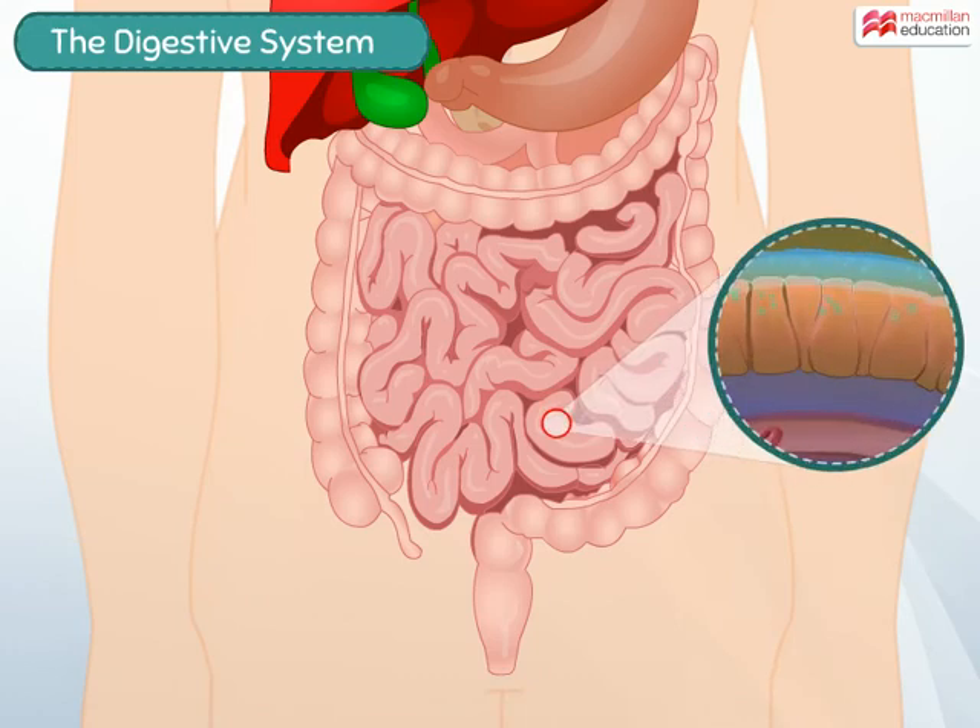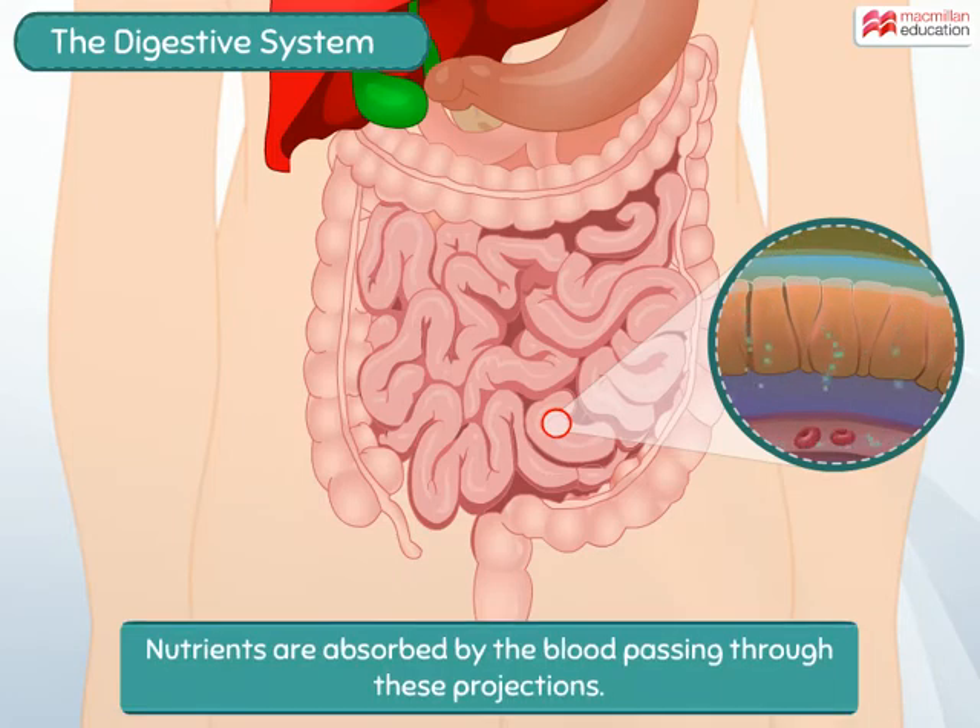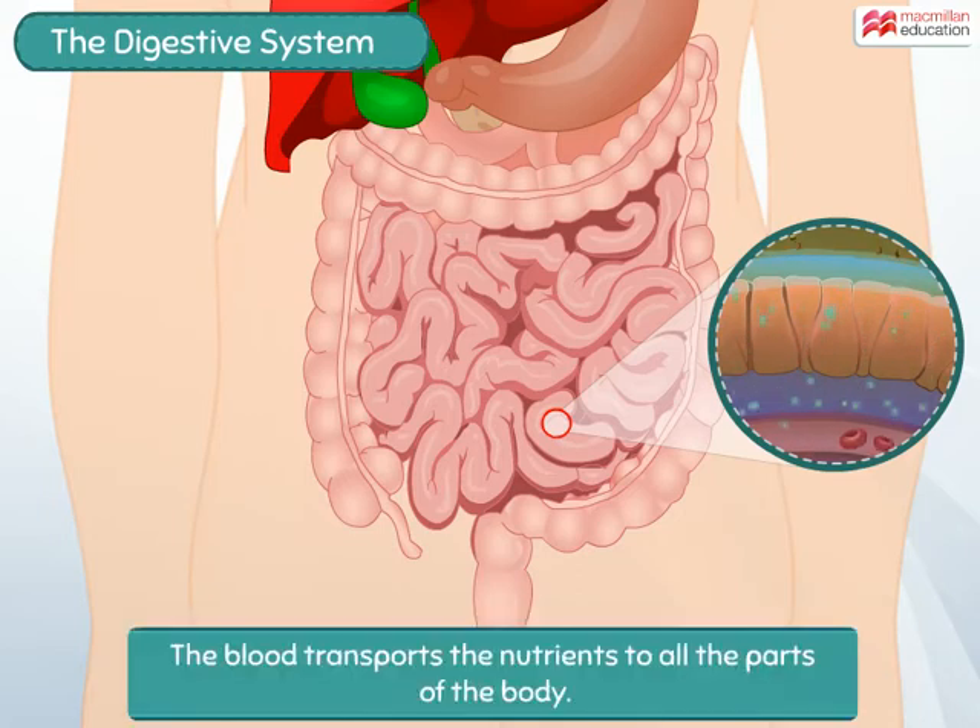The inner surface of the small intestine has many small finger-like projections. The simple nutrients produced after digestion are absorbed by the blood passing through these projections. The blood then transports these nutrients to all parts of the body.